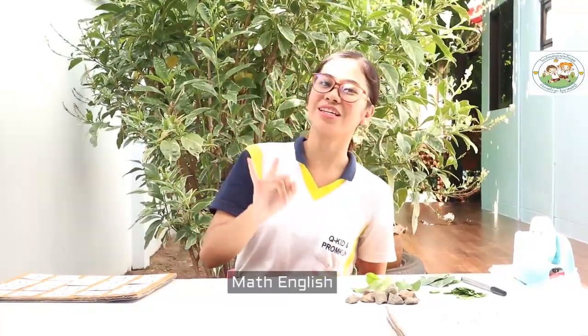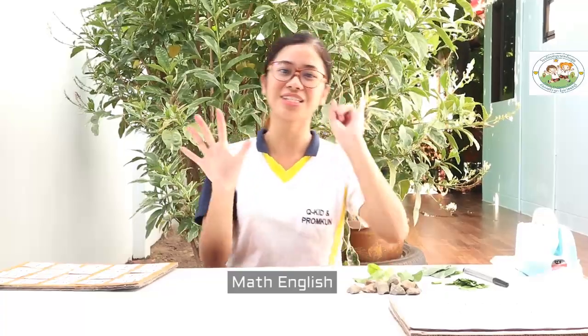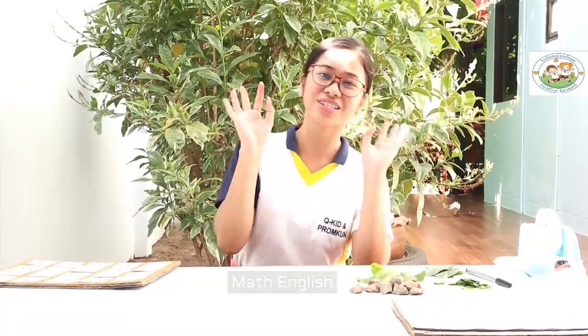One little, two little, three little fingers. Four little, five little, six little fingers. Seven little, eight little, nine little fingers. Ten little fingers. Okay!